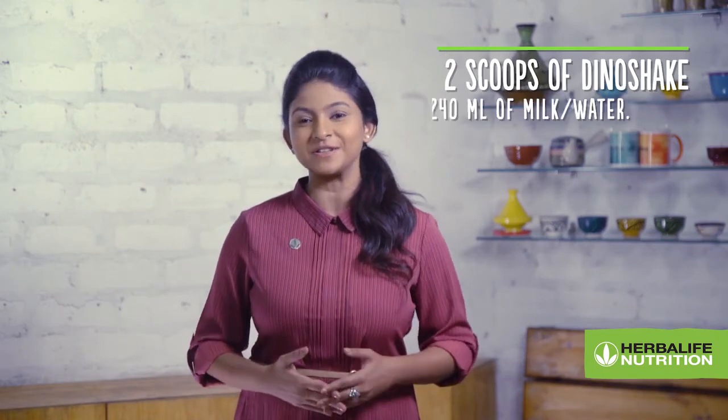Simply beat, stir or shake two scoops of Dino Shake with 240 ml of milk or water and consume once a day.